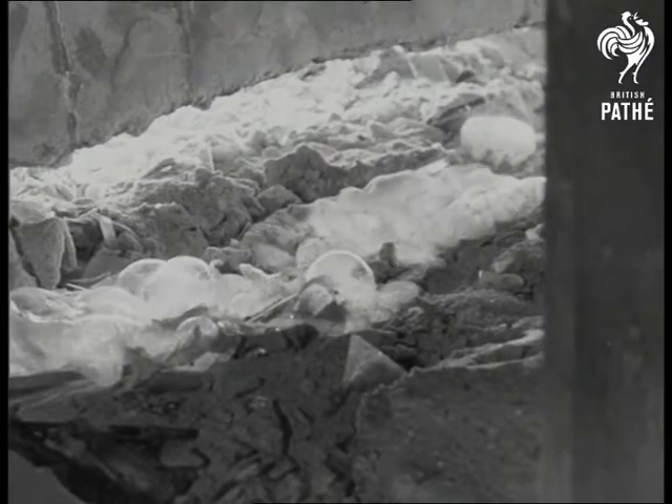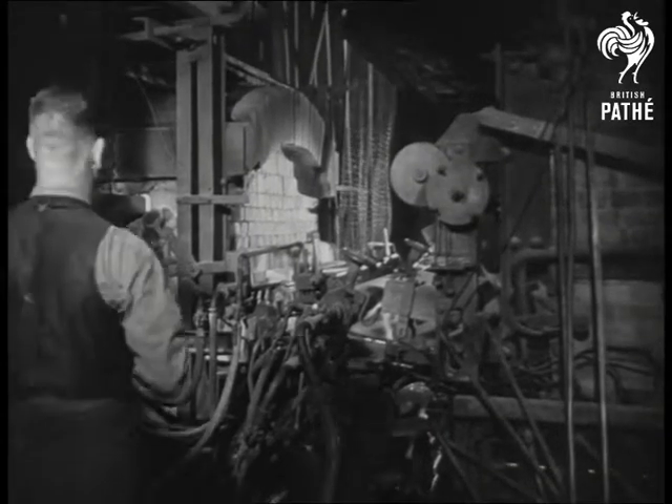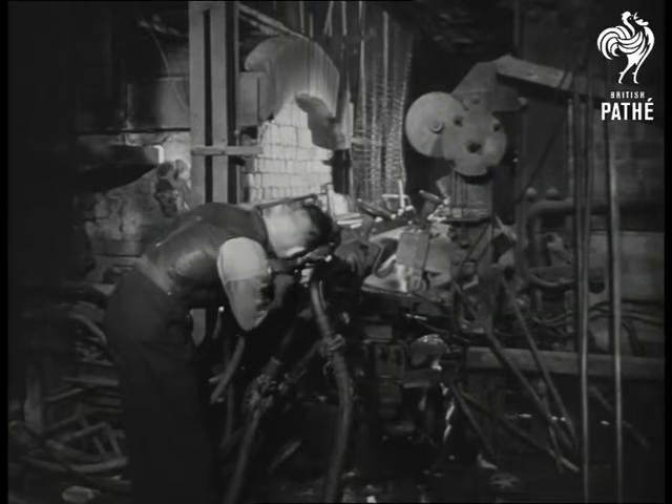Leaving the furnace in a molten state, the glass passes through water-cooled rollers, which flatten and smooth the surface. At this stage, the temperature is being gradually reduced.